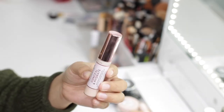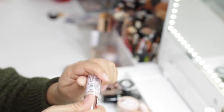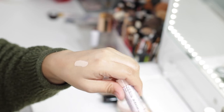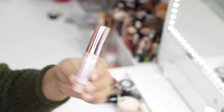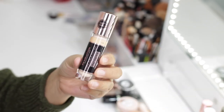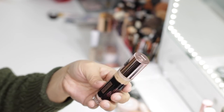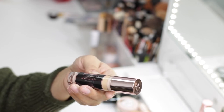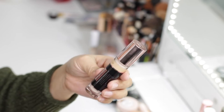Next is the Makeup Revolution Conceal and Hydrate Concealer in shade C3. I've had a hard time finding a shade that works for my skin tone — these tend to have a very pink undertone. The formula is really good but even trying to mix it with other things, the color is way too light and pink. Same goes for the Conceal and Define Infinite in shade C6 — even though it's three shades darker, it's still very pink and light. Both of these are going to go.